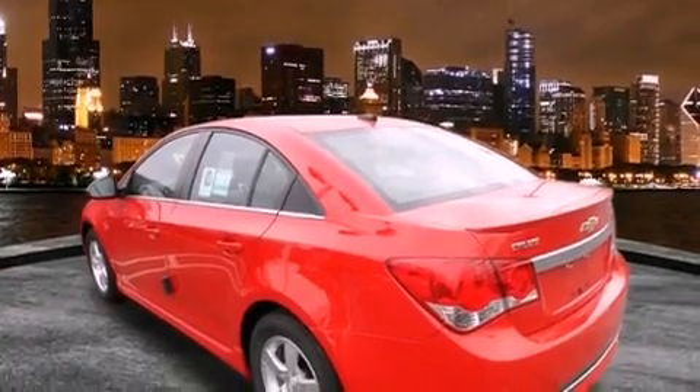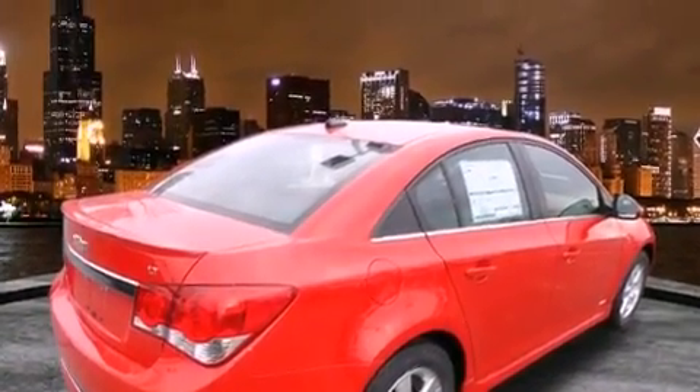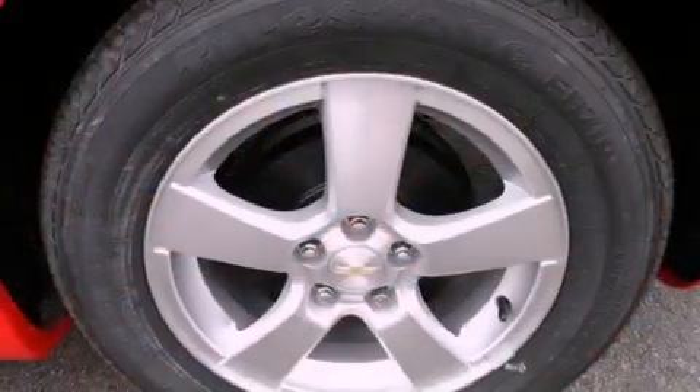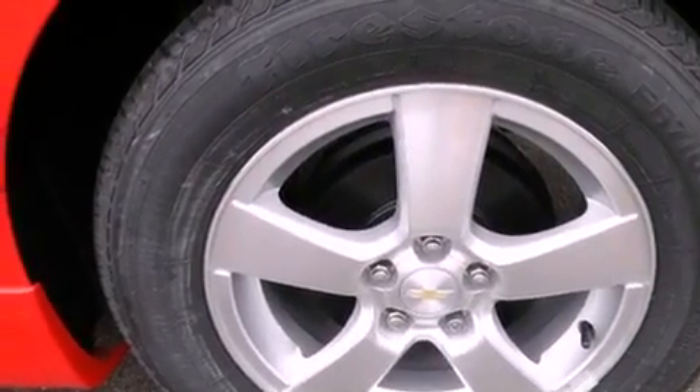All of the following features are included: alloy wheels, a rear window defroster, a keyless entry system, a CD player, fog lamps, OnStar, dual airbags, and cruise control.